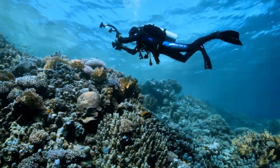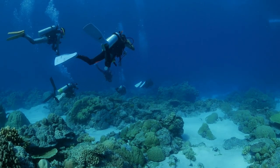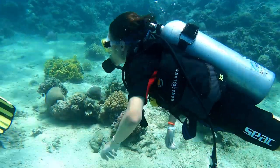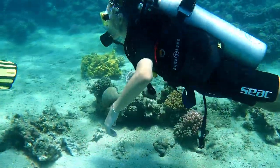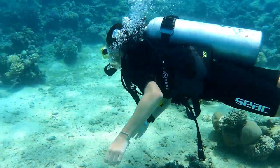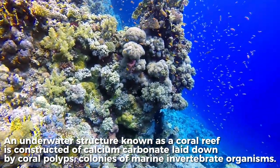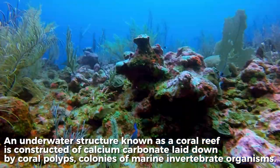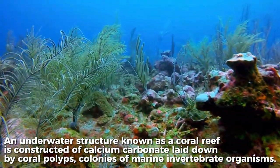Have you ever tried scuba diving or visiting a local resort near an ocean? If you've experienced either, you may have encountered something marvelous deep down in the water. An underwater structure known as a coral reef is constructed of calcium carbonate laid down by coral polyps, which are colonies of marine invertebrate organisms.